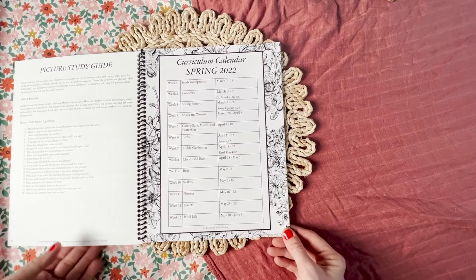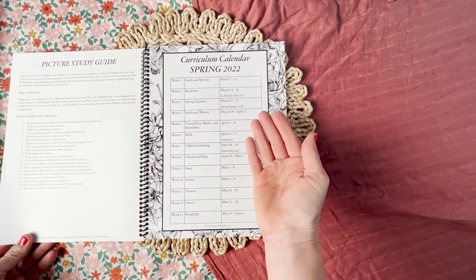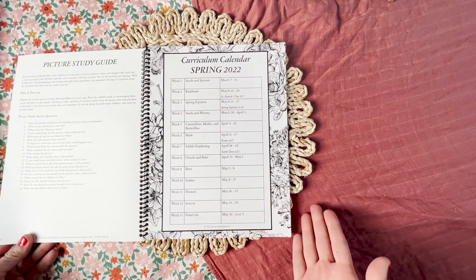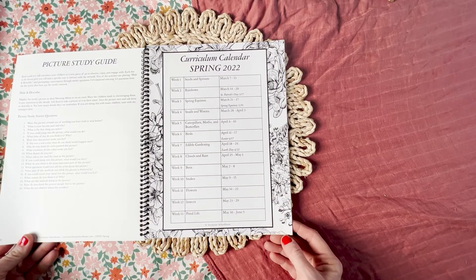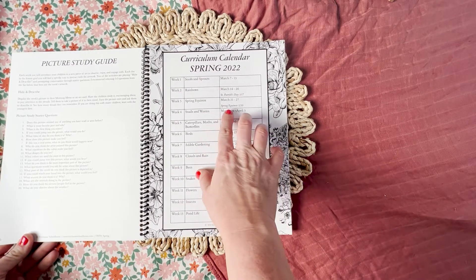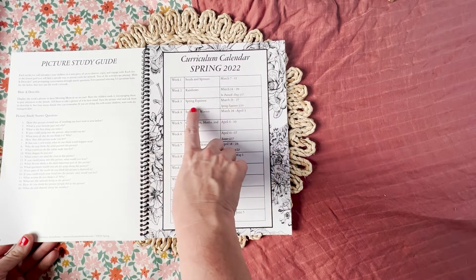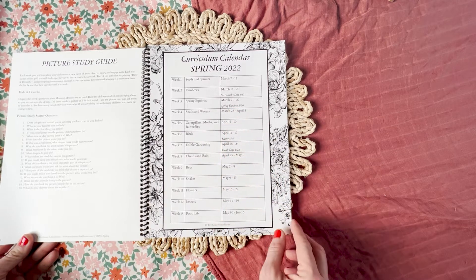The curriculum calendar is not a hard and fast rule — it's simply when I will be going through it, and you can follow along on Instagram when other followers are possibly going through it too. The only thing is we did line up rainbows for St. Patrick's Day week and spring equinox for the spring equinox.